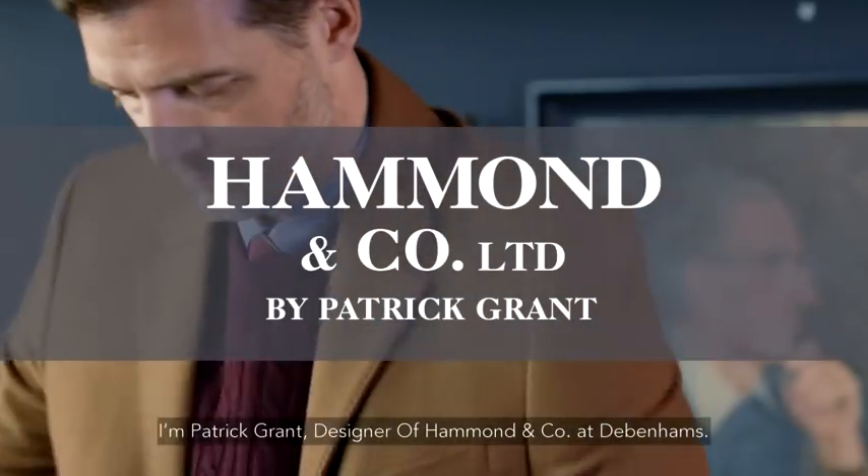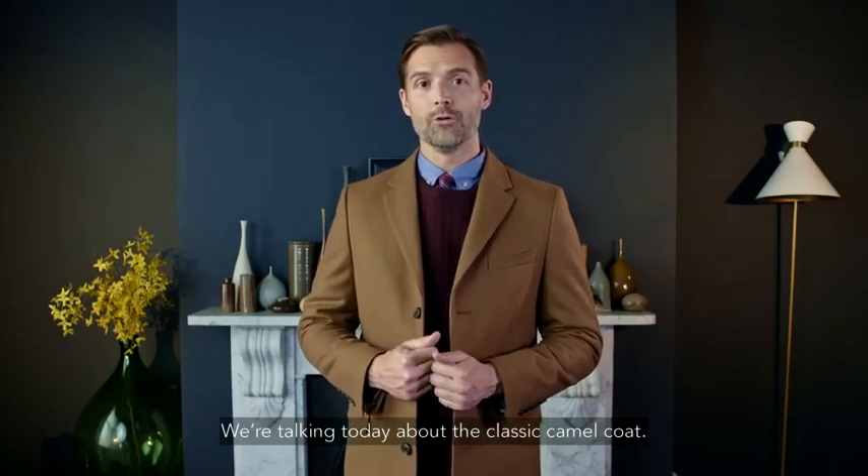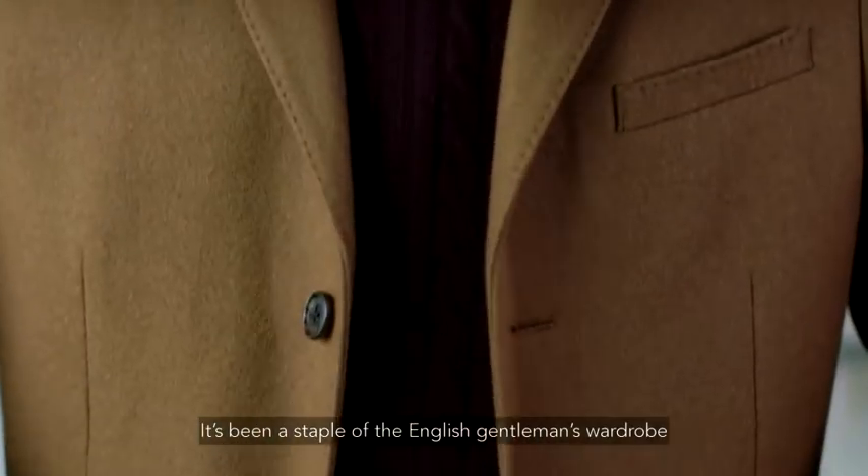I'm Patrick Grant, designer of Hammond & Co. at Debenhams. We're talking today about the classic camel coat. It's been a staple of the English gentleman's wardrobe for a century or more.